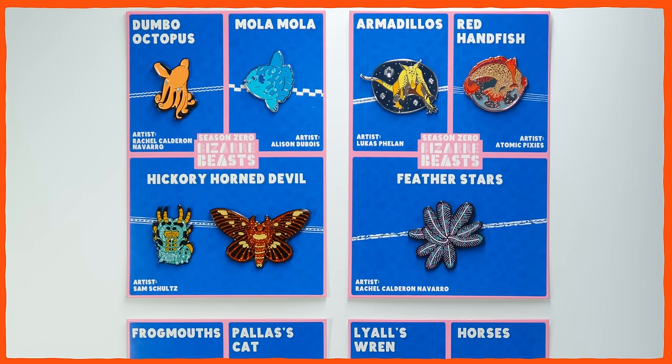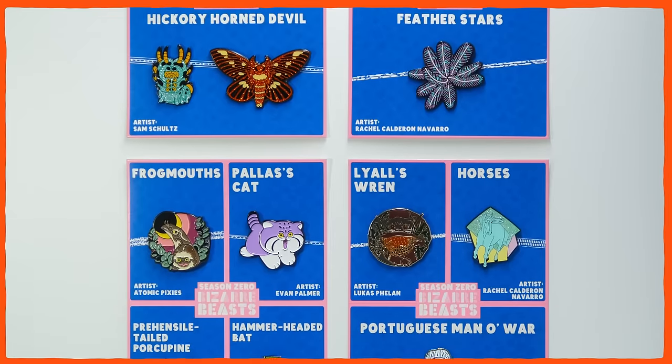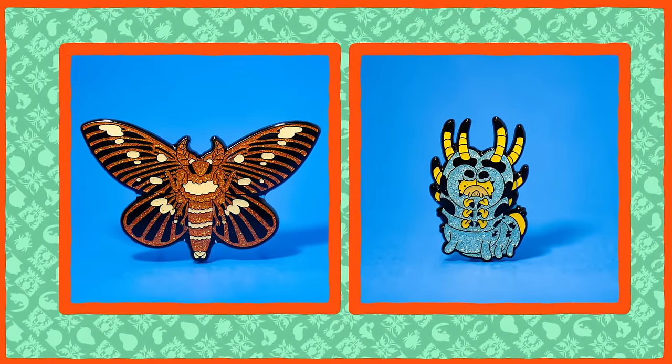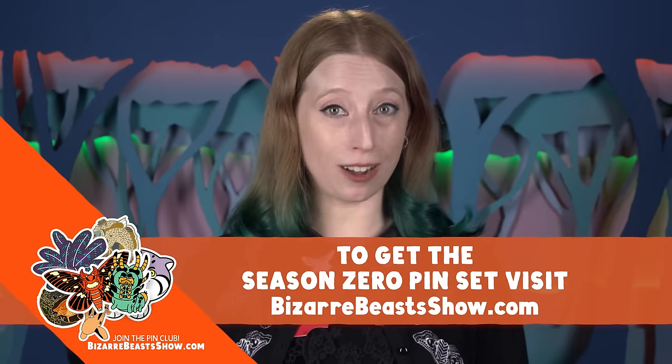If you missed this critter the first time around, our Season Zero pin sets are now available. This set includes all 12 of the animals we began this Bizarre Beasts journey with on Vlogbrothers, including the Hickory Horned Devil and the Regal Moth pins. The new versions are very glittery. To get the Season Zero pin set, visit BizarreBeastsShow.com.